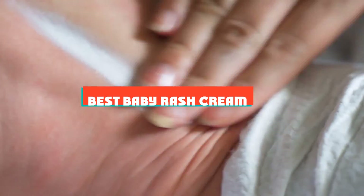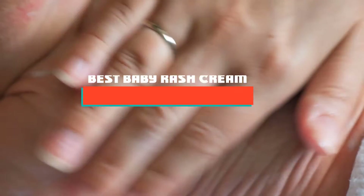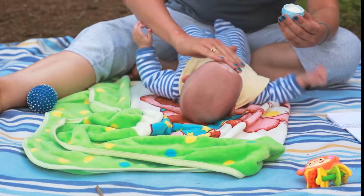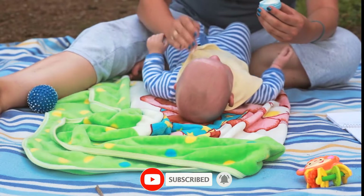If you're looking for the best baby rash cream, here's a list you must see. We made this list based on our personal preference and sorted it based on their features, prices, quality, durability, and reputation of the manufacturers and customer feedback. We've included options for every type of customer. So let's get started.